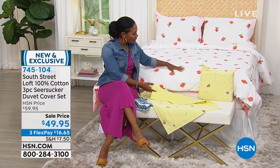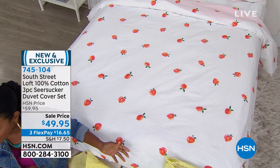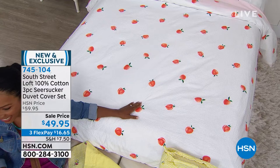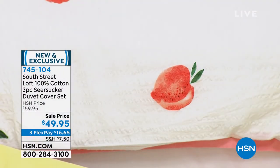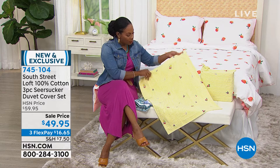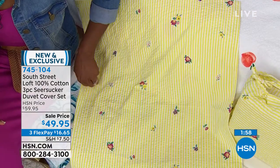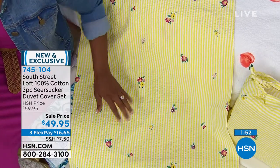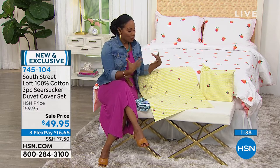The peachy keen on the bed is just something special — a white bed with little peaches. For friends in Georgia, you've got to get the peachy keen. The yellow stripe is getting a lot of calls — yellow is a favorite color but we don't typically find it in home decor. What Tamara loves about South Street Loft is that it's not the typical tan, taupe, and white — you get to play and have fun with something new and different.